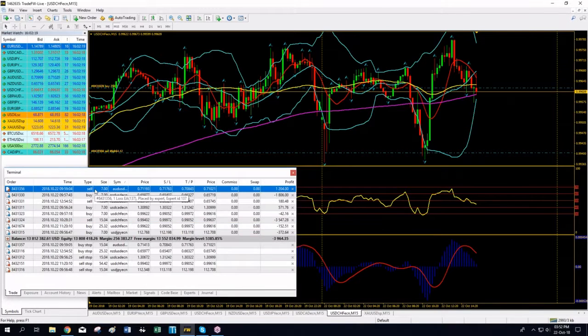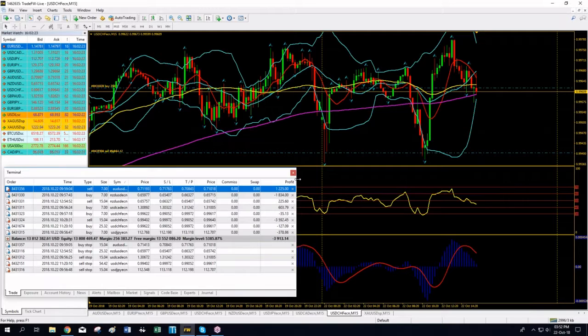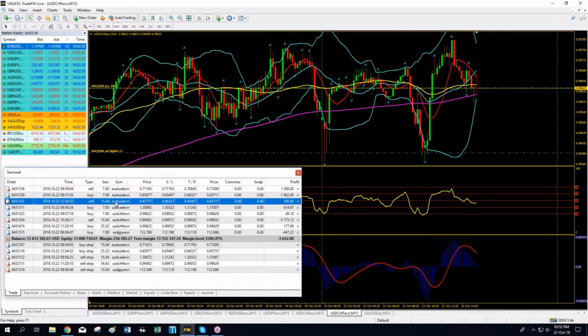Pound/Dollar was a straight trade — we shorted it, no reversals needed. The same for Euro/Yen: I entered long, then reverted to short. Same for Euro/Dollar. This afternoon I have a short position on Aussie/Dollar — straightforward, no reversals needed. On the Kiwi I entered long and then reversed to short. If you see a positive number there for the Kiwi, forget about the long — I'm short now.